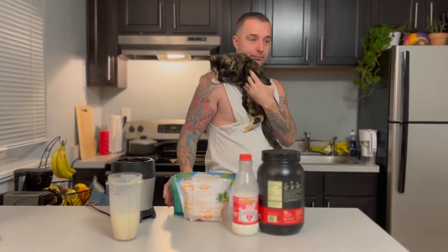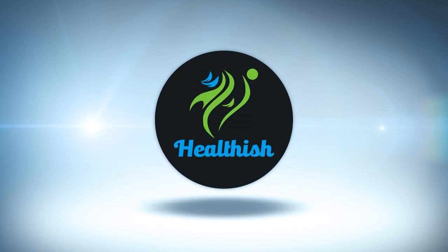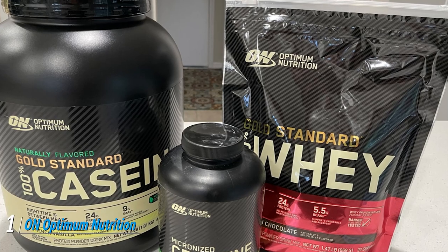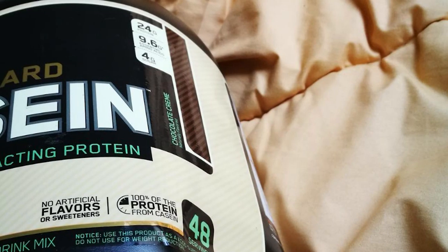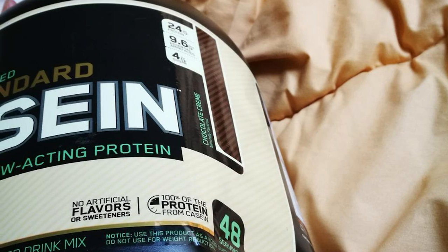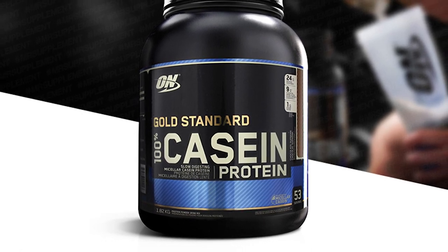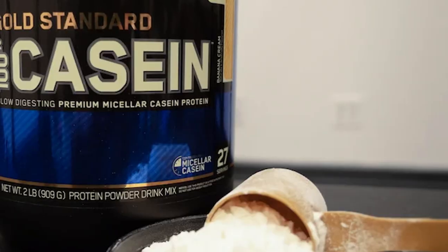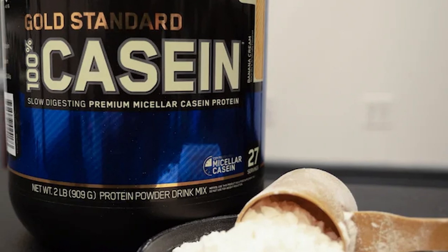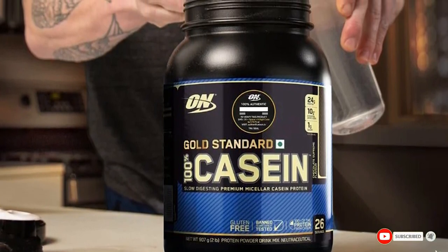If you want to get the best quality casein protein powder according to your needs, watch the video till the end. At number one we have Optimum Nutrition Gold Standard Naturally Flavored 100% Casein. As one of the most reputable high-quality supplement brands, this casein powder provides 24 grams of protein per serving along with 4.7 grams of branched-chain amino acids. ON facilities comply with FDA current good manufacturing practice (CGMP) regulations, and products are certified for sport by NSF International, a third-party testing organization that guarantees the absence of substances banned by many major athletic organizations.